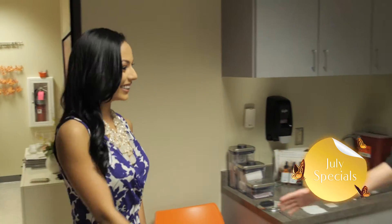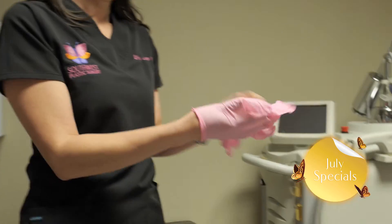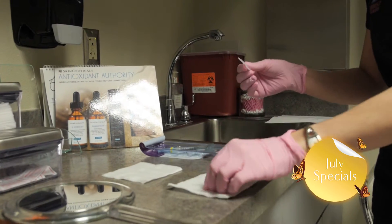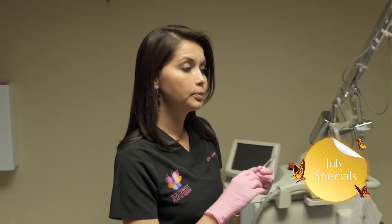Renew yourself with Juvederm. Juvederm is a hyaluronic acid, biodegradable gel that is injected to help give improvement to folds and wrinkles and improve volume loss in cheeks.